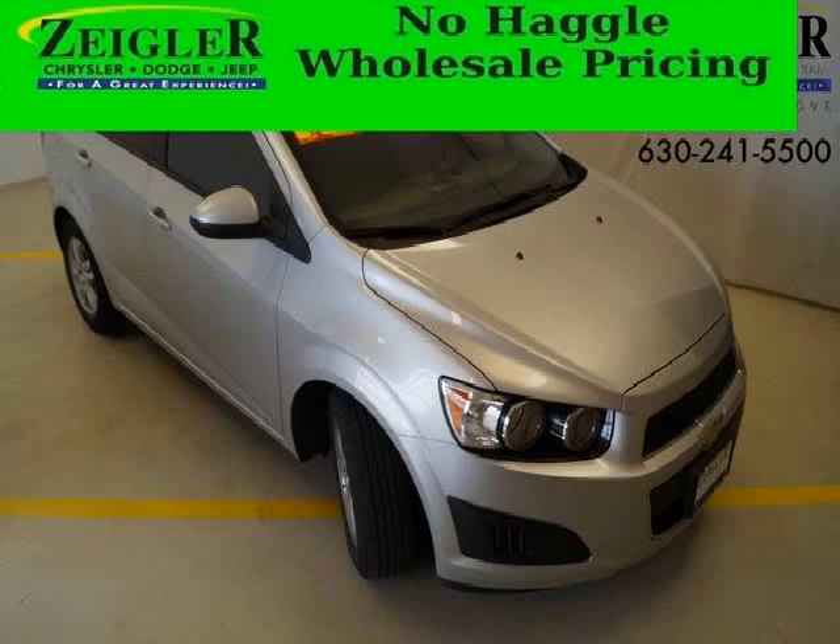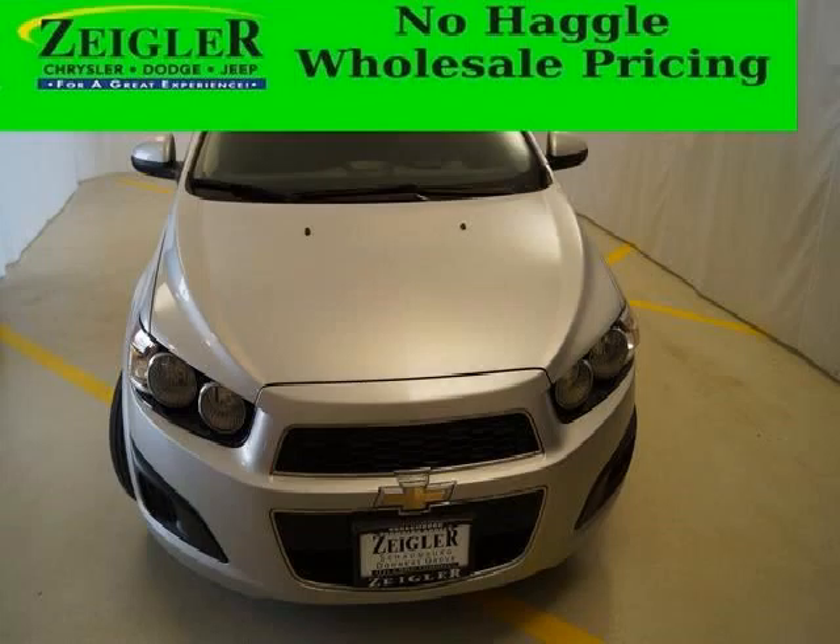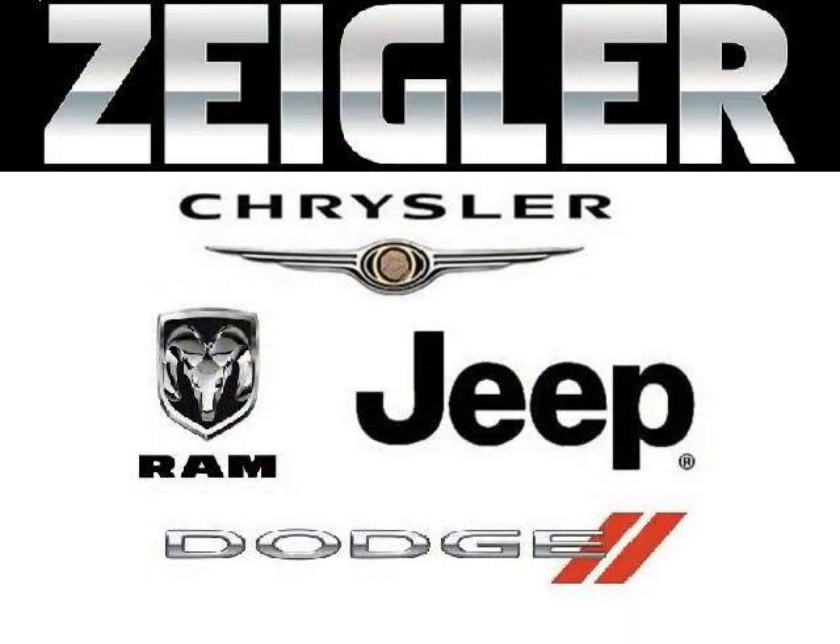Do you want to stretch your purchasing power? Well, take a look at this outstanding 2012 Chevy Sonic. This Sonic would look so much better with you behind the wheel instead of sitting on our lot. And with climate control and automatic transmission, it's bound to sell fast.